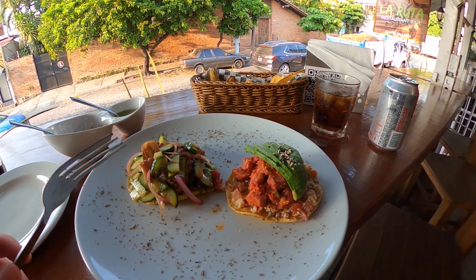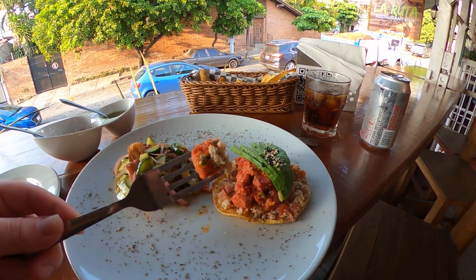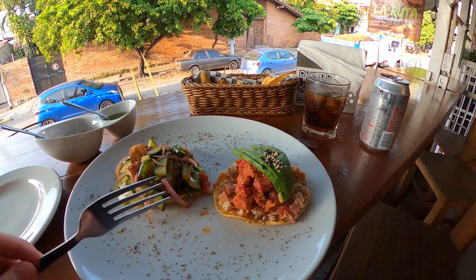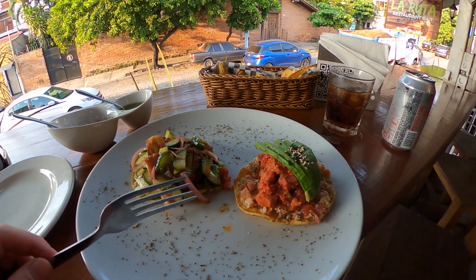Oh yeah. That's the ticket right there. And this Marlene — just a little bit of salsa on there. That's going to be my dinner tonight.